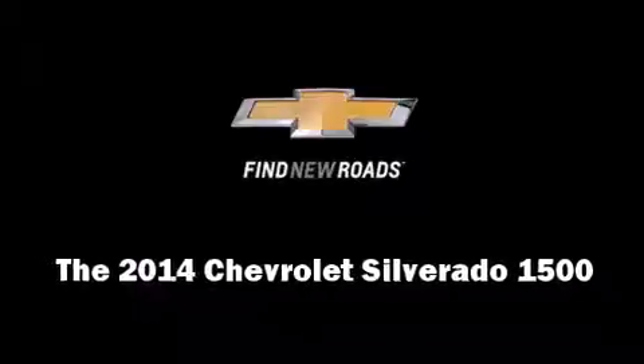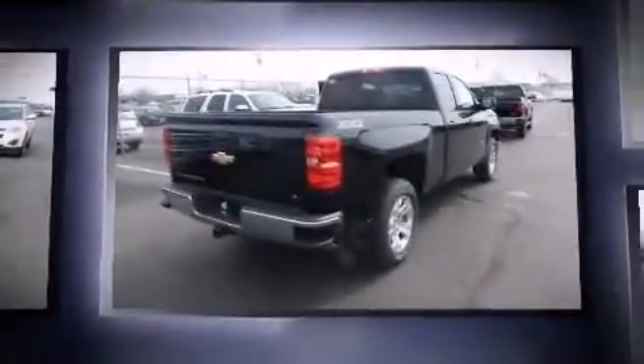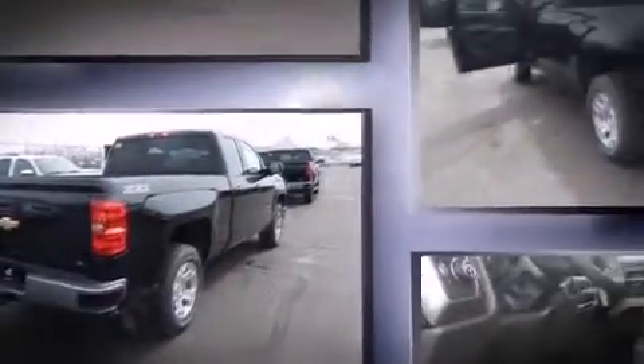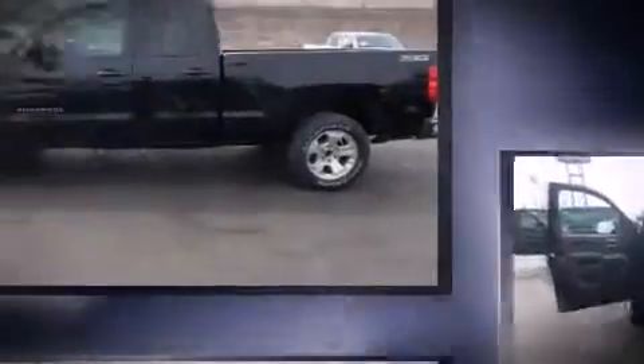Discerning drivers will appreciate the 2014 Chevrolet Silverado 1500. Smooth gear shifts are achieved thanks to the powerful eight-cylinder engine. And for added security, dynamic stability control supplements the drivetrain. Four-wheel drive allows you to go places you've only imagined.